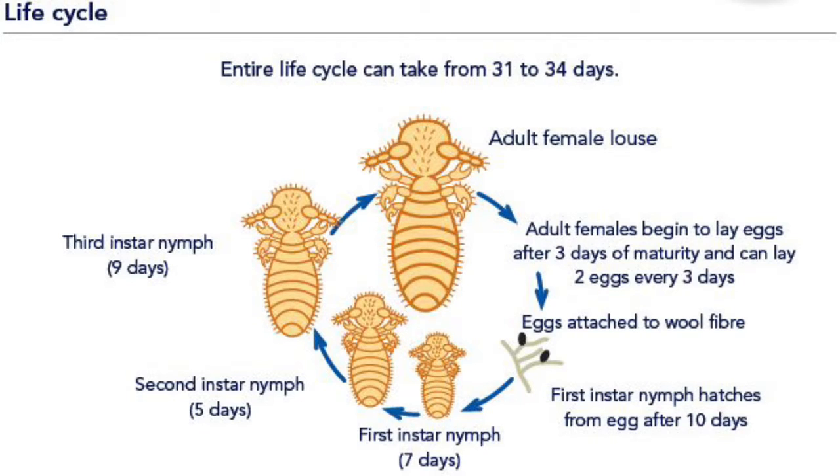The life cycle of lice is 31 days, going from egg into the first, second, and third nymph stages which last seven, five, and nine days. They then go into the female lice stage, which every three days will lay two eggs. So the rapid reproduction of the female moving those eggs around the animal's body is quite severe.